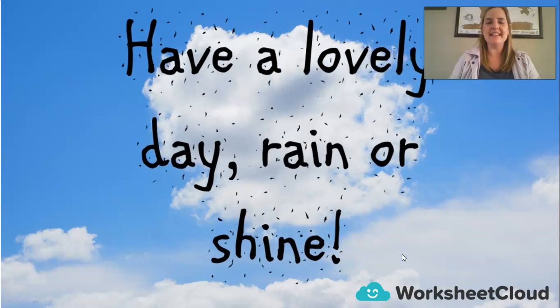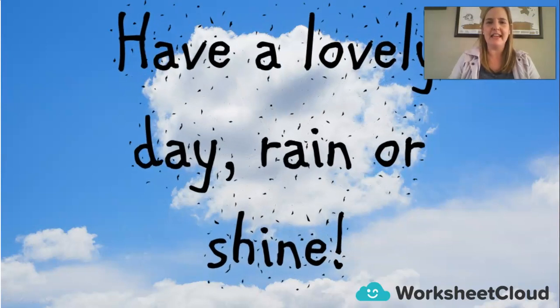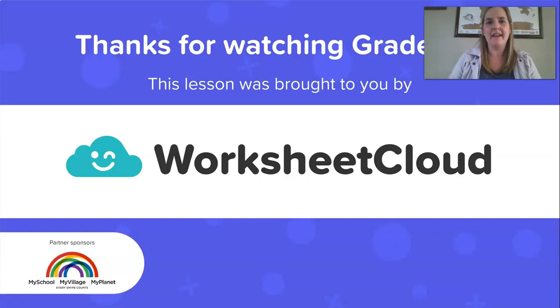Well done everybody! I hope you have a lovely day whether it's raining or shiny and sunny outside. Thanks for joining me today. I hope you enjoy the activity that I have prepared for you — ask mum or dad to download and print it, and have lots of fun drawing your own picture for the sentence that I've given you. Have a lovely day, Grade Ones, and thank you for coming to join me at this lesson brought to you by Worksheet Cloud.